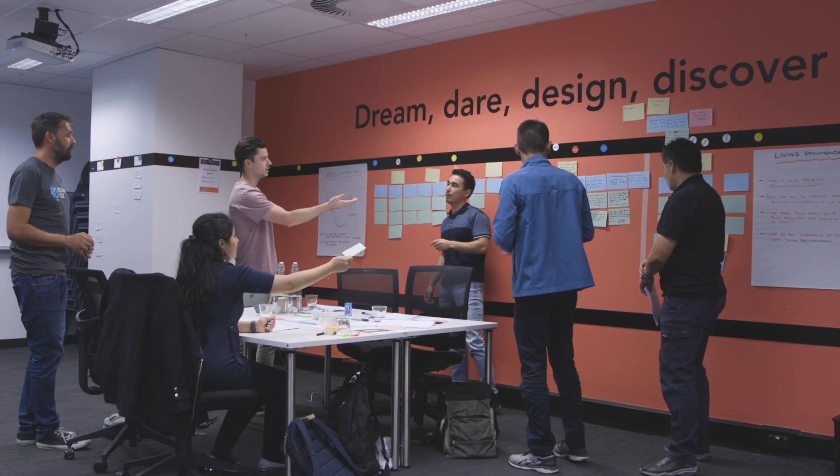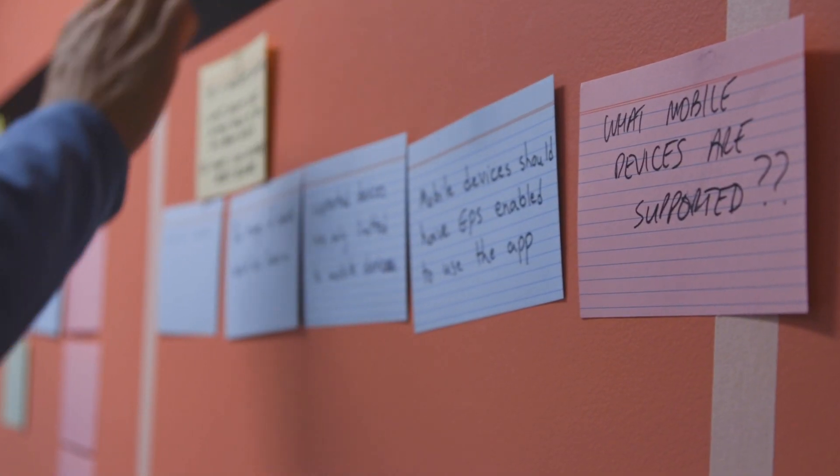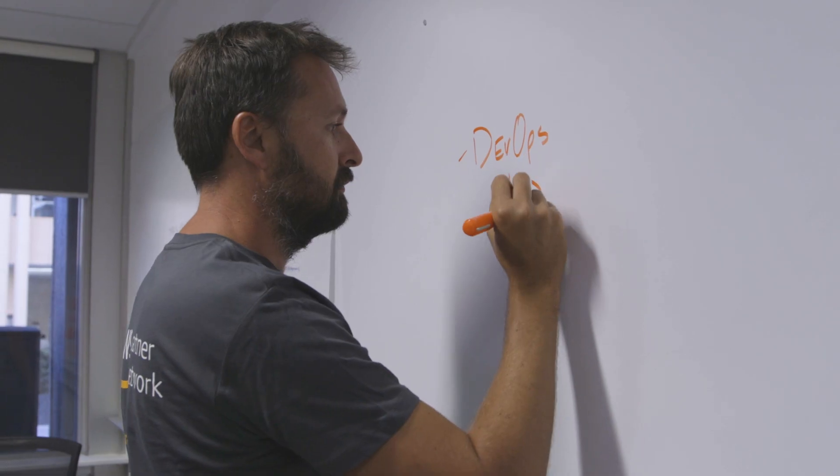Technology is evolving quicker than ever and many companies struggle to keep up with the constant advances in cloud computing. If companies lag behind, it increases commercial pressure from nimble new entrants or existing players that can move faster.